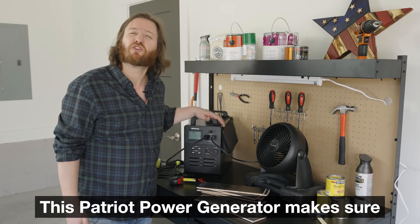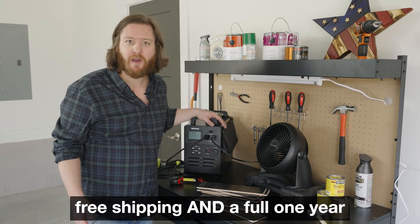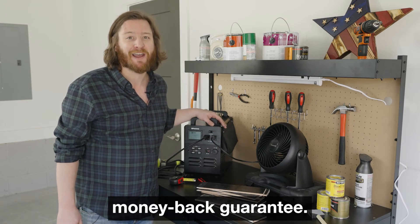This Patriot Power Generator makes sure you're ready for any power crisis. And it comes with a bunch of free bonuses, free shipping, and a full one-year money-back guarantee.